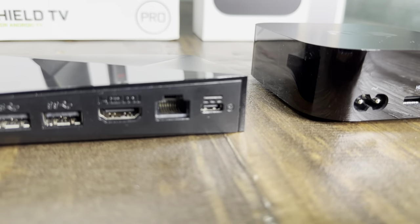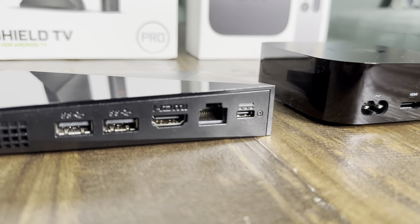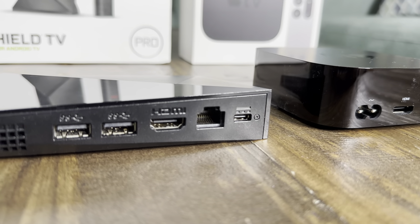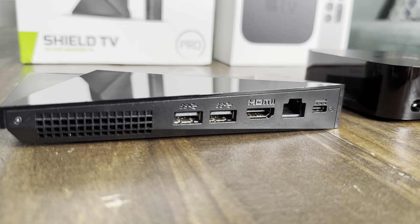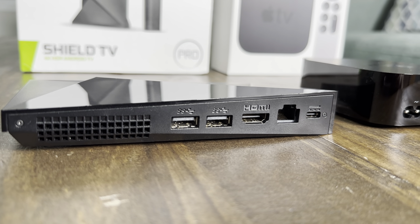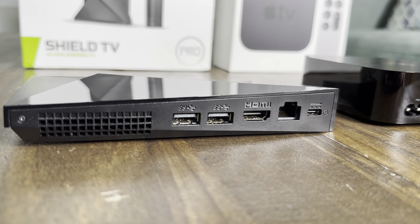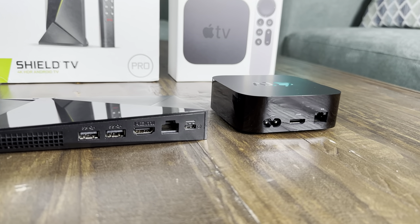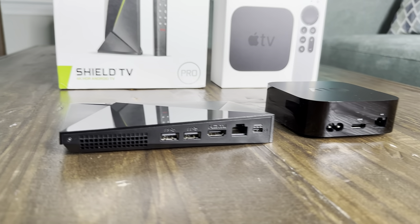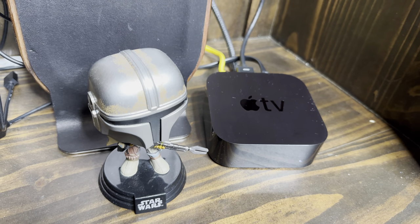Now looking at the other device — the NVIDIA Shield TV 4K Pro. It has USB Type-C for power, then Ethernet, HDMI, and two additional USB ports that the Apple TV 4K 2nd Gen and 3rd Gen both don't have. I'll show you my media room where I have a hard drive plugged into it.